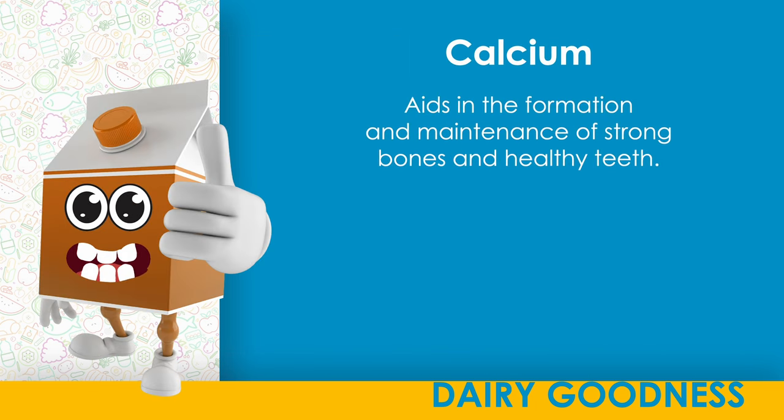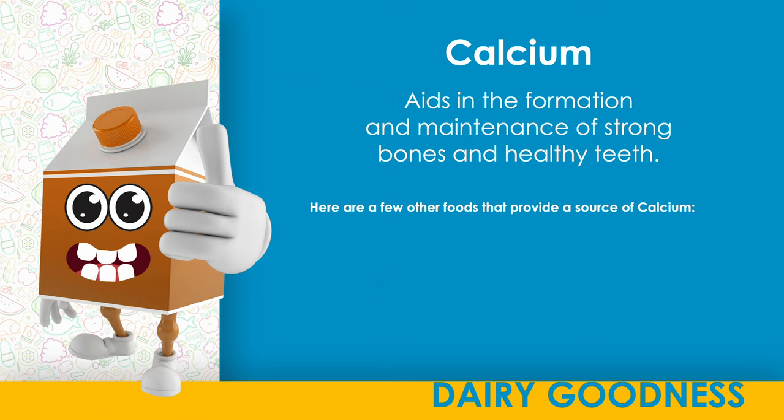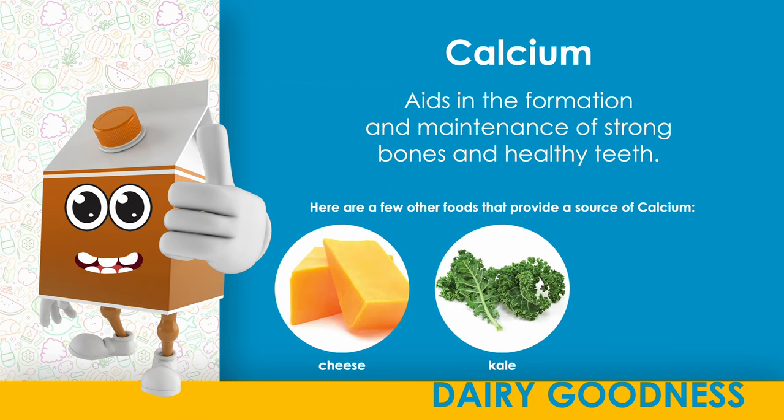Calcium. Aids in the formation and maintenance of strong bones and healthy teeth. Here are a few other foods that provide a source of calcium: cheese, kale, yogurt.